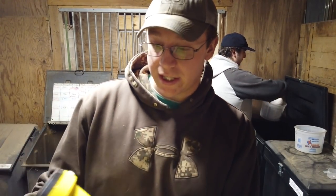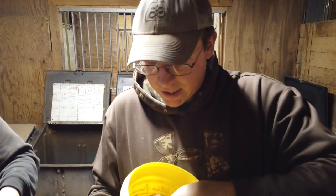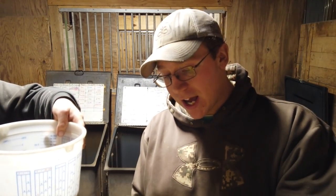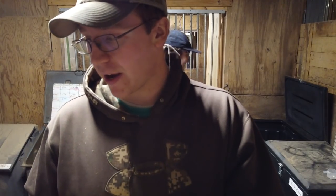Next horse is Casino. Casino gets Ultra Finish, which you guys have seen many times here on this channel. It's for his coat and his hooves. It looks like brown sugar and smells like grain.